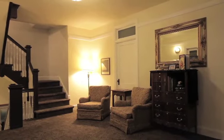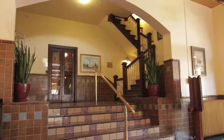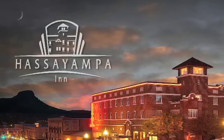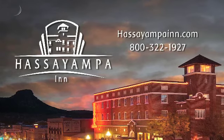Joining us at the Hacienda Inn is like stepping back in time. It's a living museum with modern amenities, located right in the downtown area, so you truly get to enjoy what Prescott has to offer. We look forward to being at your service at the Hacienda Inn. To learn more or book your stay, visit HaciendaInn.com or call 800-322-1927.